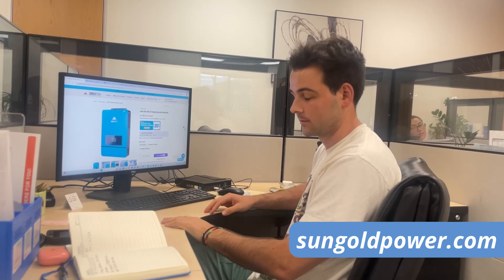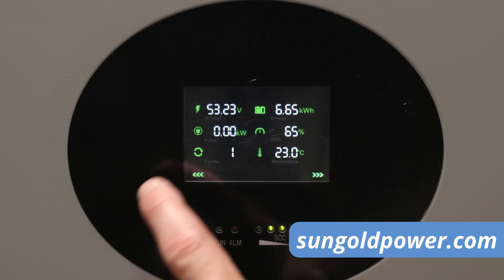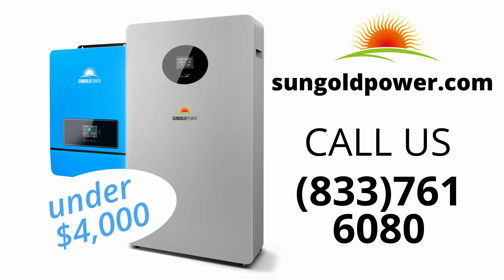What's your degree in? Electrical engineering. Sungold might be cheap, but they know where to invest. So if you have any solar related questions at all, you can always visit sungoldpower.com or give us a call at this number down here.